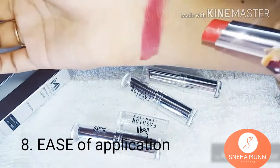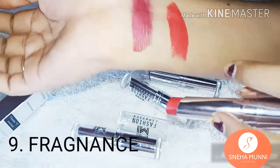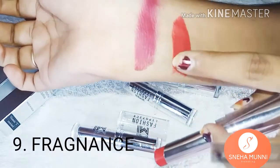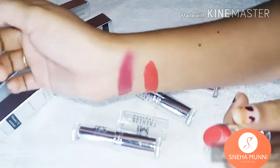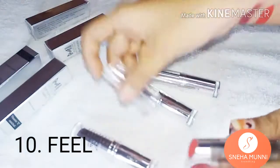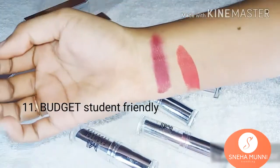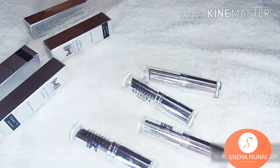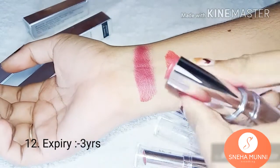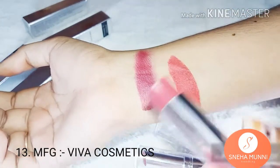You will usually not be disappointed with these. Coming to fragrance, it has a little bit of fragrance and it's good. The feel is matte, creamy, and soft. Coming to budget, it is really student-friendly. And for expiry, it has 3 years of expiry. The manufacturing team is Viva, which has manufactured many brands.